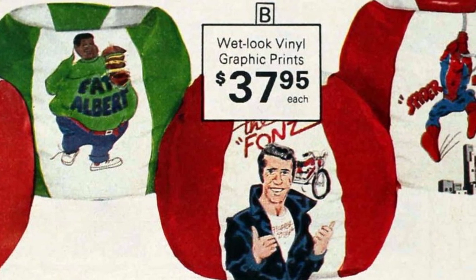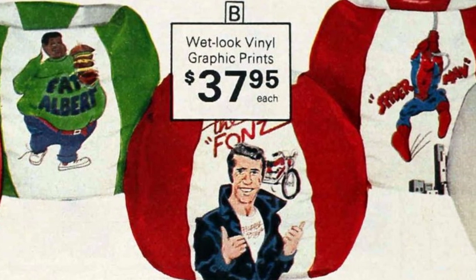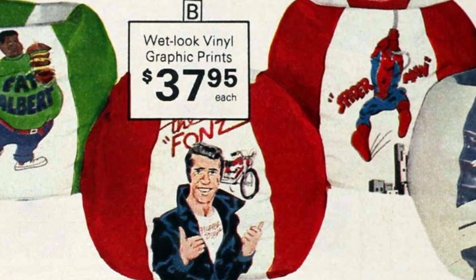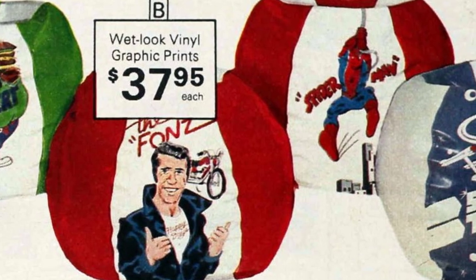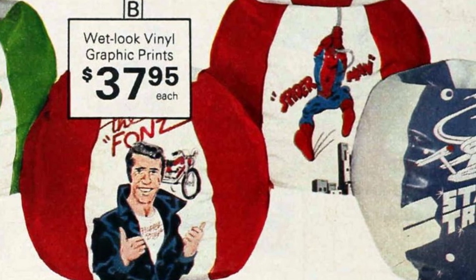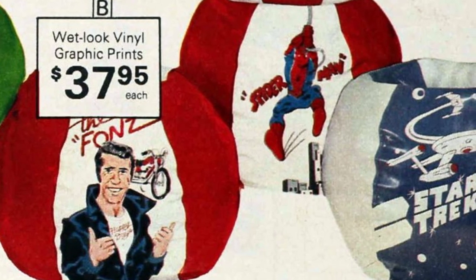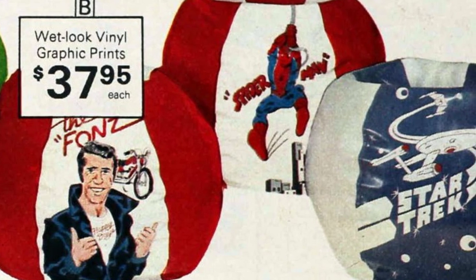Not only were vintage bean bags and bean bag chairs visually appealing, but they were also incredibly comfortable. The soft, cushion-like material provided a cozy seating option that was perfect for lounging, reading, or watching TV. Many people found them to be a great alternative to traditional chairs and sofas. Their popularity extended beyond homes — they were often used in public spaces like libraries, waiting rooms, and even schools, where their versatility and ease of use made them a practical seating solution.